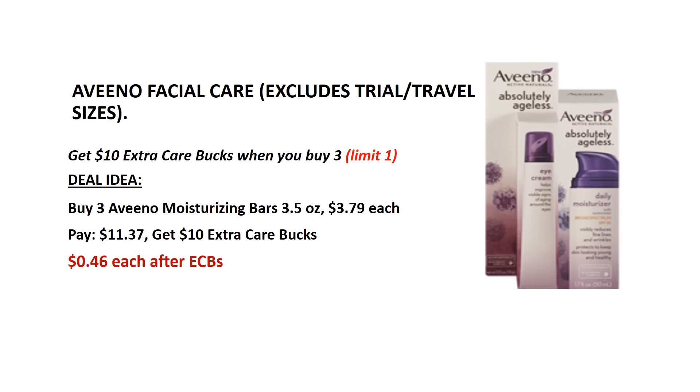This week when you buy any 3 Aveeno Facial Care you will get $10 back as an ECB. This is limit 1 per card. Buy 3 Aveeno Moisturizing Bars 3.5 ounces — they are $3.79 each. Pay $11.37, get back the $10 ECB — it's like getting each for $0.46.